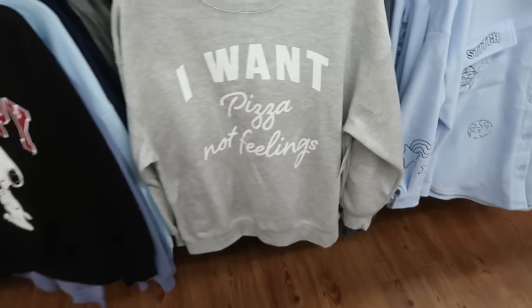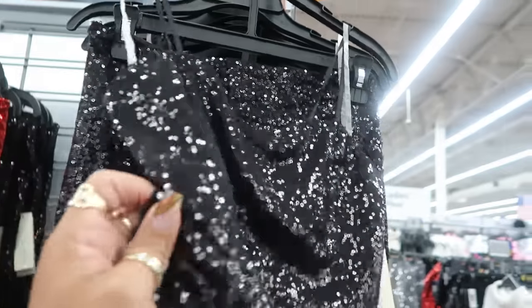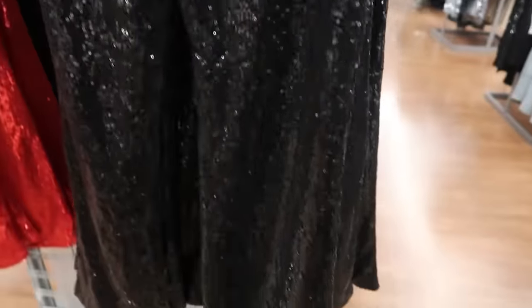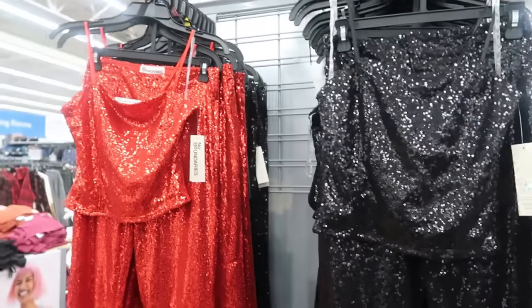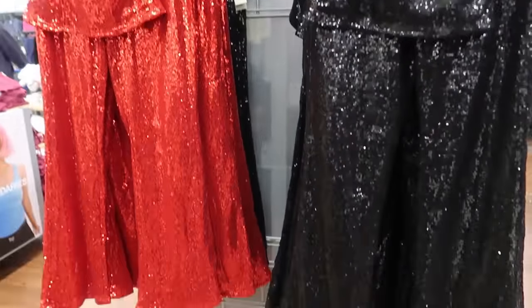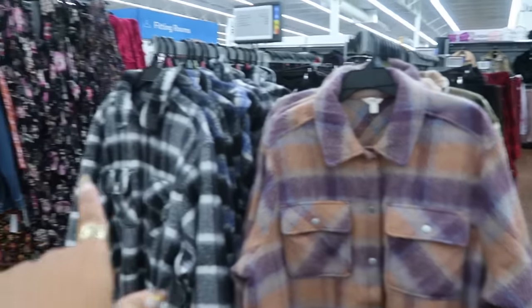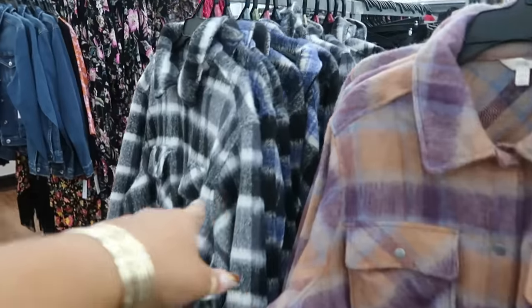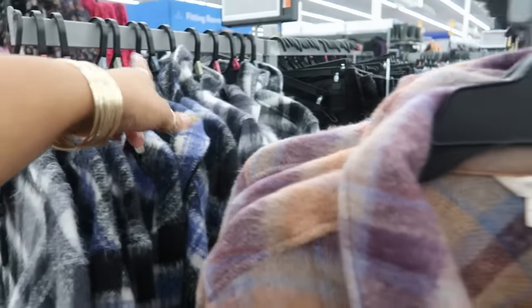$10.98 for the little Snoopy sweatshirt. The sequin top and the matching pants are $19.98. Then $24.98 for the shacket — I like the purple and orange in that one. There's also black and white, and a green one. These are available up to a 4X.